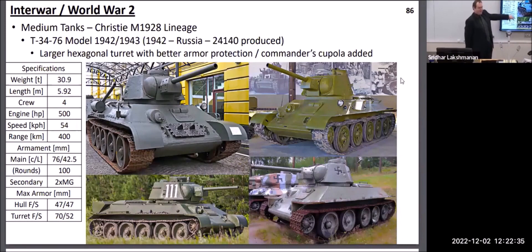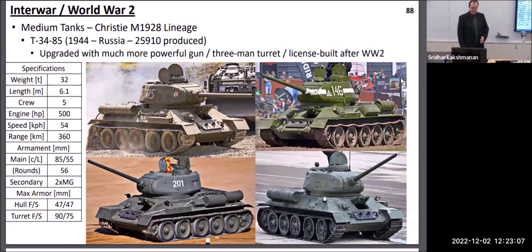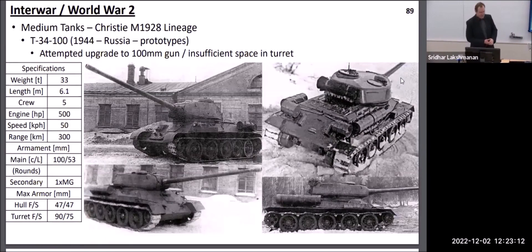There were a couple of attempts to improve the T-34's armament further. The first attempt put in a long-barrel 57mm gun, which was very good for anti-tank work but very limited in high-explosive capability, making it less effective against enemy infantry or fortifications. Instead, they went with a much more capable 85mm gun, which became the next definitive version of the T-34 starting in early 1944. There was also an attempt to upgrade to an even more powerful 100mm gun, but the turret was too small, so they had to wait until the late 1940s for the 100mm gun to become standard on newer Russian medium tanks.